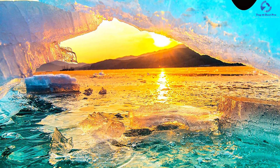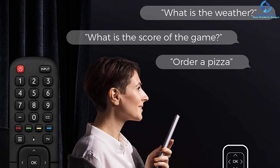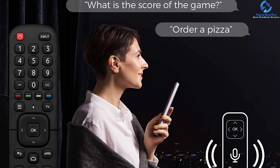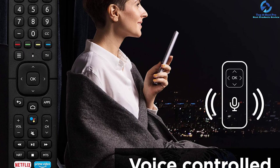It has measurements of 300 by 200 millimeters for wall mounting purposes. You will get a power cable, voice remote, and quick start guide with this television. The company offers a one-year warranty.